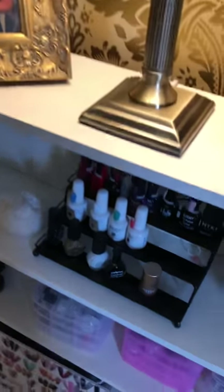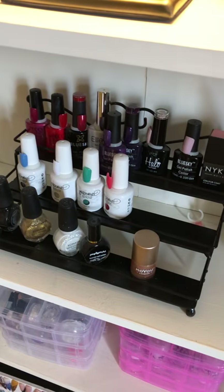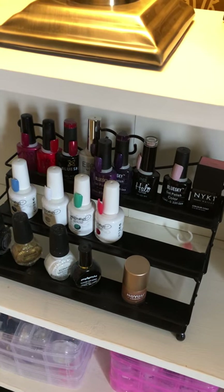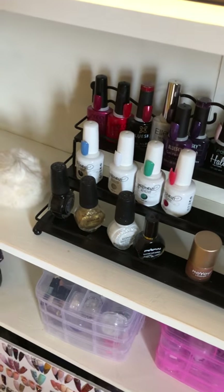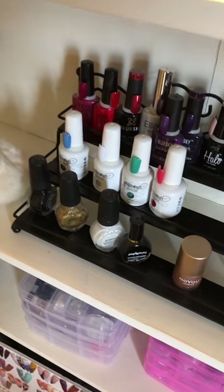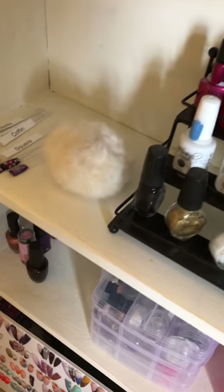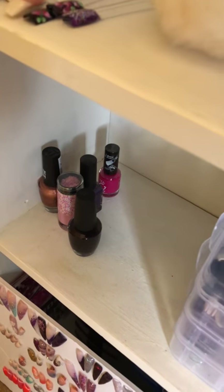On here we have some gel polishes. I'm kind of moving away from gel polishes now and I'm going more onto acrylic powders - I'll show you those in a minute. I did have a whole stack of ordinary polishes that I've been collecting for like 20, 30 years but I took them all to the skip. I put them on for sale on Swap, nobody wanted them, so these are just my favourite ones left.